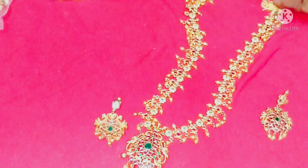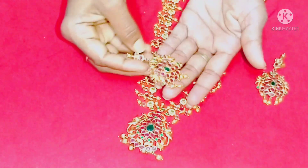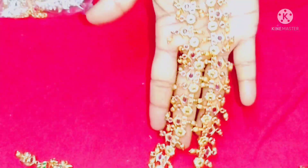We'll get a few more earrings. We'll turn the earrings on. We're getting a little gold ball. We'll cut the ring off.